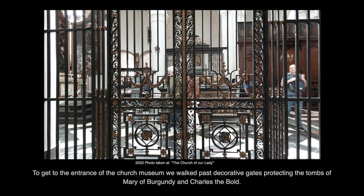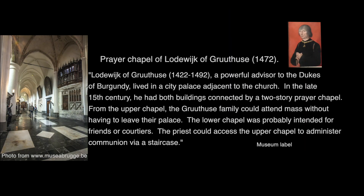To get to the entrance of the church museum, we walked past decorative gates protecting the tombs of Mary of Burgundy and Charles the Bold. This is the prayer chapel of Ludwig of Gruthuis. He was a powerful advisor to the Dukes of Burgundy and lived in a city palace adjacent to this church. In the late 15th century, he had both buildings connected by a two-story prayer chapel. From the upper chapel, the Gruthuis family could attend mass without having to leave their palace. The lower chapel was probably intended for friends or courtiers. The priest could access the upper chapel to administer communion via a staircase.